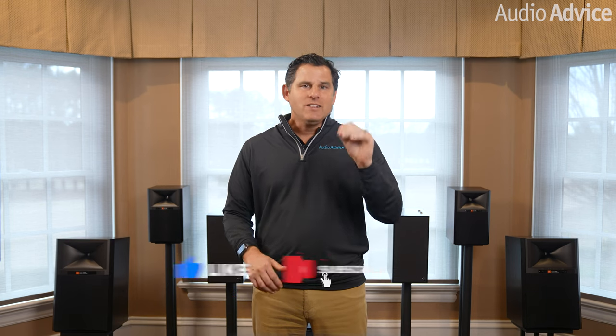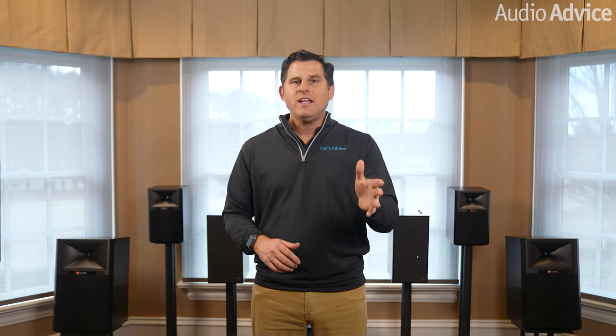If you enjoyed this video, be sure to click like and subscribe — and if you click notify, you'll get the latest audio and home theater content as we roll it out. Thanks for watching and we'll see you next time!